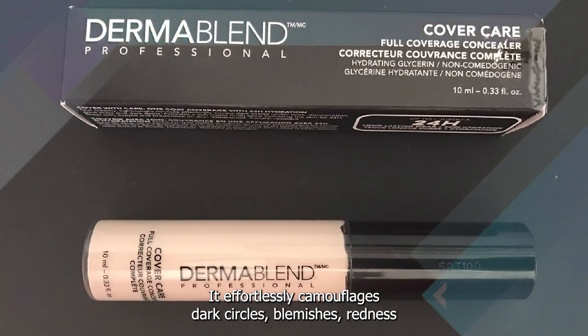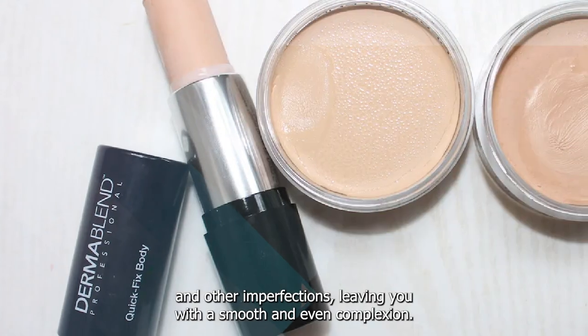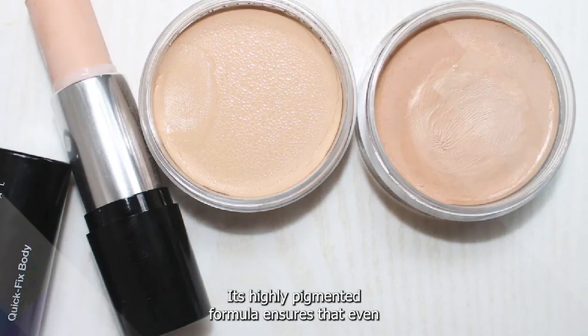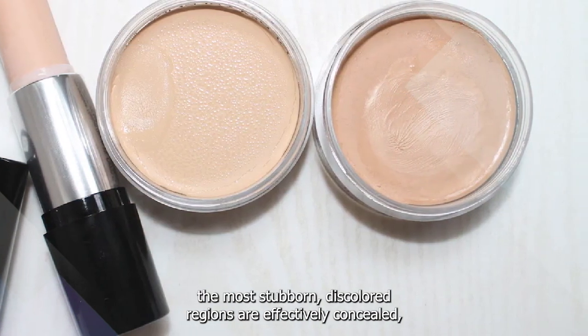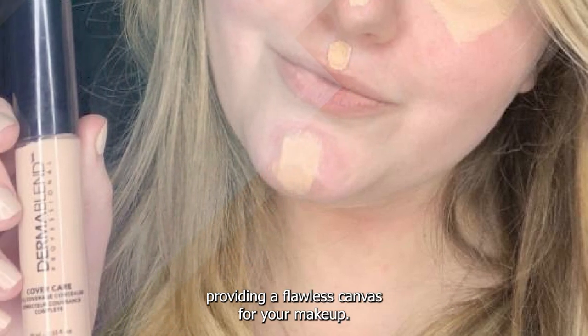One of the key features of the Dermablend Cover Care Concealer is its exceptional coverage capabilities. It effortlessly camouflages dark circles, blemishes, redness, and other imperfections, leaving you with a smooth and even complexion. Its highly pigmented formula ensures that even the most stubborn discolorations are effectively concealed, providing a flawless canvas for your makeup.